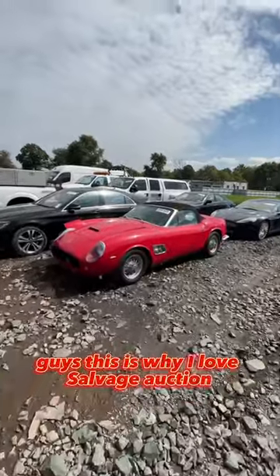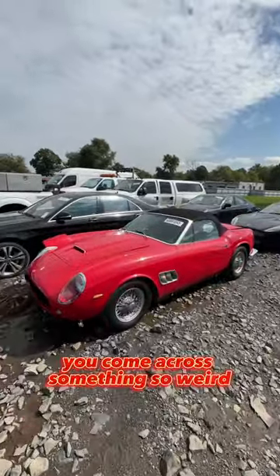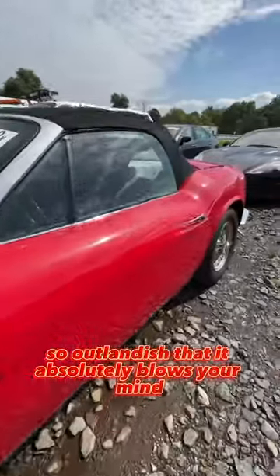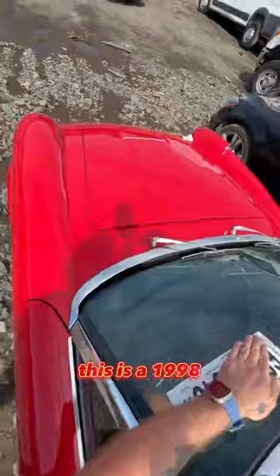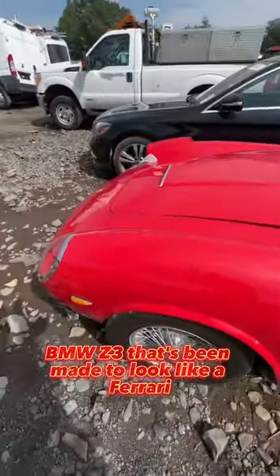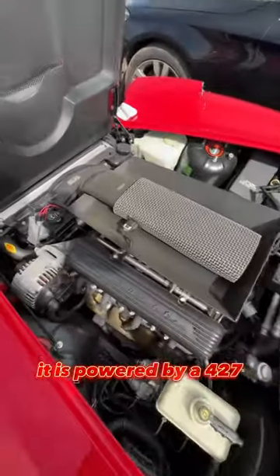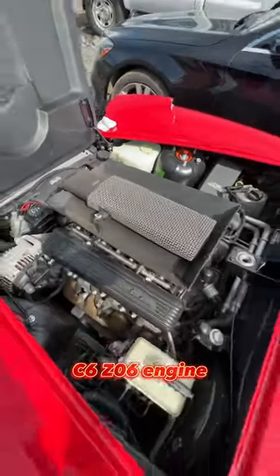Guys, this is why I love salvage auctions. Every once in a while, you come across something so weird, so outlandish that it absolutely blows your mind. This is a 1998 BMW Z3 that's been made to look like a Ferrari, and that's not the most impressive part. It is powered by a 427 C6 Z06 engine.